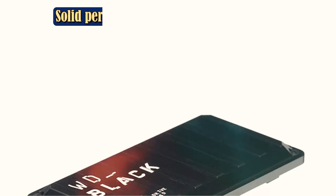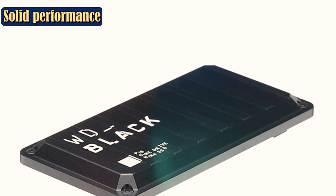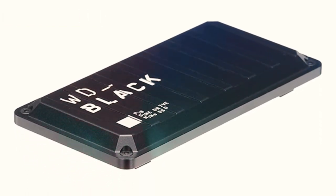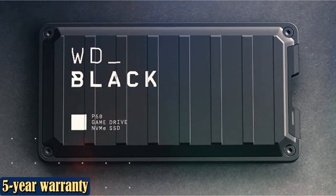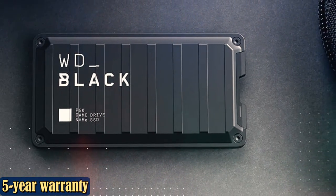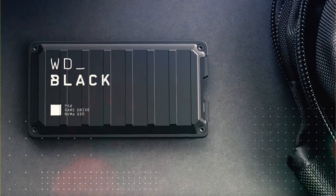Granted, the WD-Black 50 is extremely expensive as these things go, offering similar storage to other SSDs at approximately twice the price. That's arguably because WD designed the hardware with PC in mind — indeed, you can get better performance if you hook the 50 up to a computer. But if you've got the money, it's one of the best PS5 external hard drives you can buy.